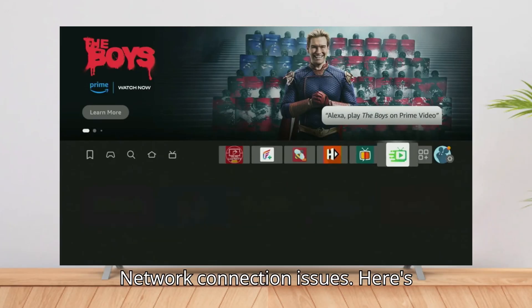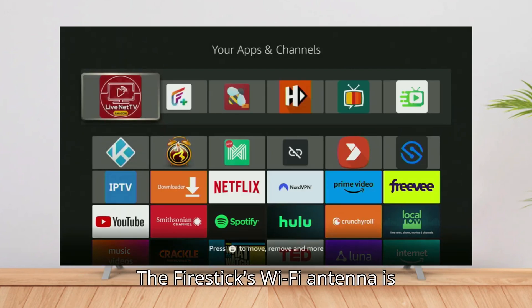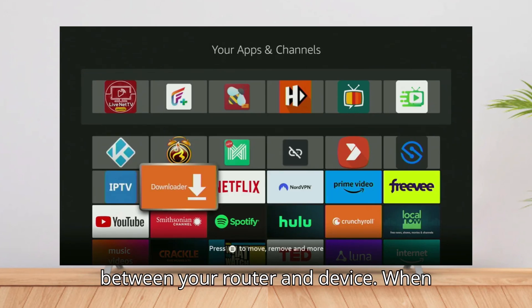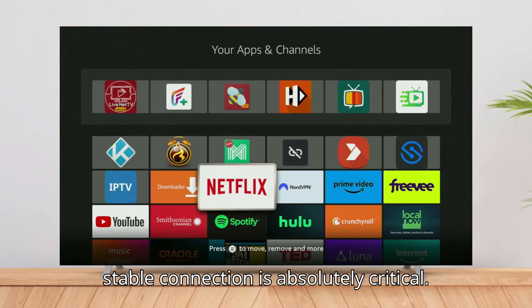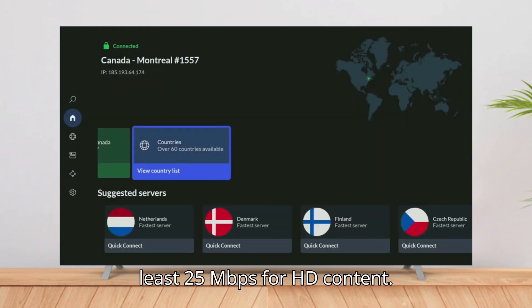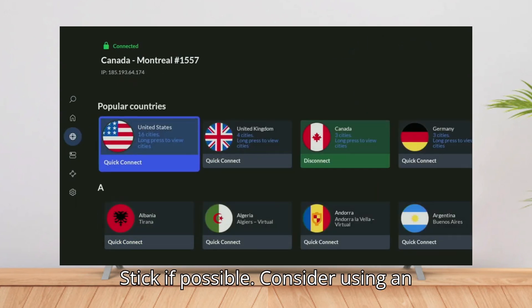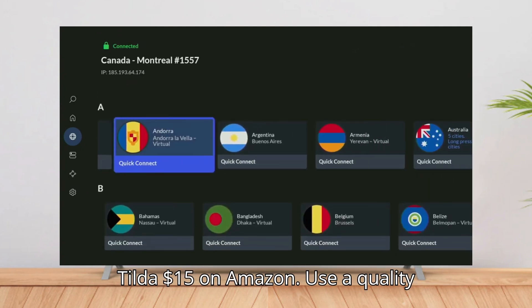Problem 3: Network Connection Issues. Here's something most tutorials don't tell you — the Firestick's Wi-Fi antenna is notoriously sensitive to interference, especially in homes with multiple walls between your router and device. When streaming high-quality IPTV content, a stable connection is absolutely critical. The fix: check your internet speed directly on the Firestick, aiming for at least 25 Mbps for HD content. Move your router closer to your Firestick if possible, or consider using an Ethernet adapter for your Firestick (~$15 on Amazon).